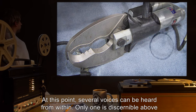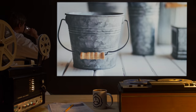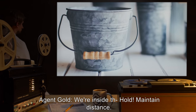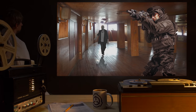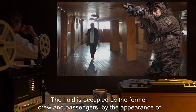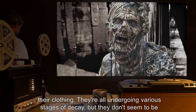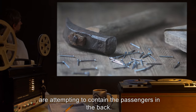At this point, several voices can be heard from within. Only one is discernible above the sound of rushing water. Unidentified voice: Give me that bucket. Agent Gold: We're inside the— Hold! Maintain distance! Agent Johnston: Command, we have a potential biohazard. The hold is occupied by the former crew and passengers, by the appearance of their clothing. They're all undergoing various stages of decay, but they don't seem to be aware of it. Some of the crew are trying to repair the damage to the hull; the others are attempting to contain the passengers in the back.